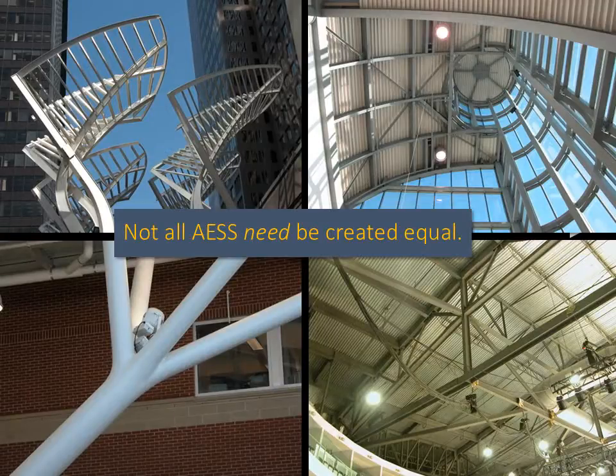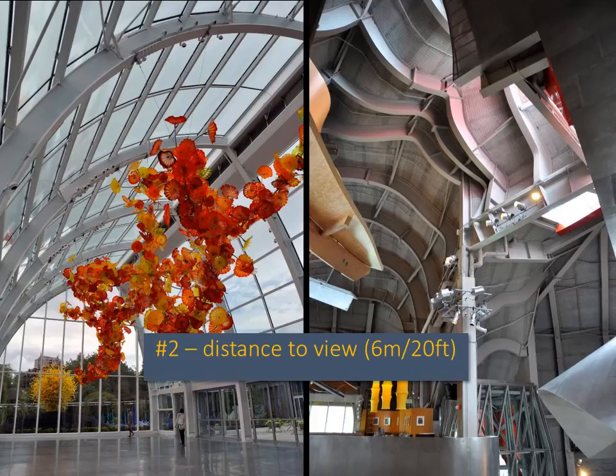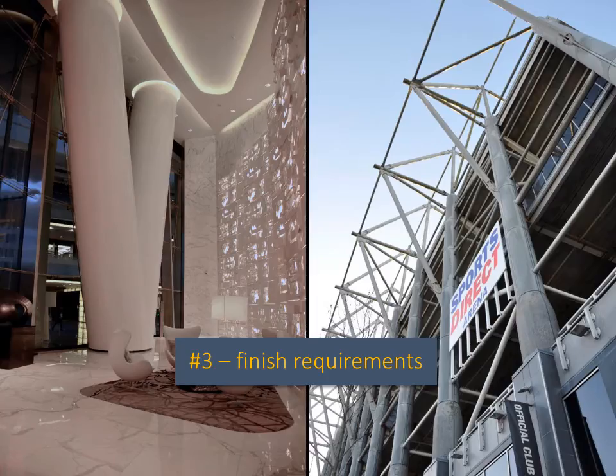What it comes to is that not all AESS needs to be created equal, and that we can choose appropriate approaches based on the following criteria. Number one: the use of the building — some buildings do not warrant expensive detailing, and some do. Number two: the distance to view of the connections — if you cannot see it up close, you can detail less expensively. Number three: the ultimate finish requirements — this is about fire protection, glossy paint, and corrosion protection, as the finishing of the steel can mask some of the details or make them more obvious.